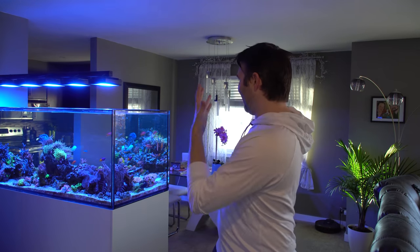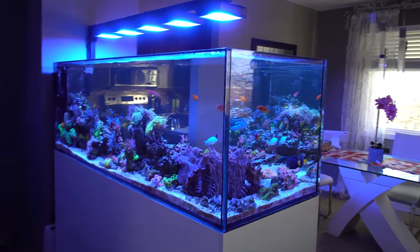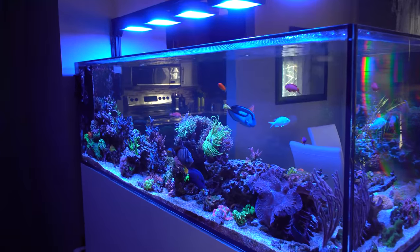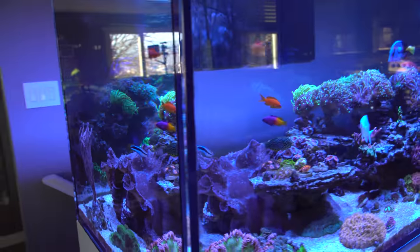This week is the one-year mark of when I set up and filled the Waterbox, which is pretty cool. I've done tons of crazy stuff to it, so I figured a one-year tank birthday is a great time for a tank update. Kick back and let's check things out.